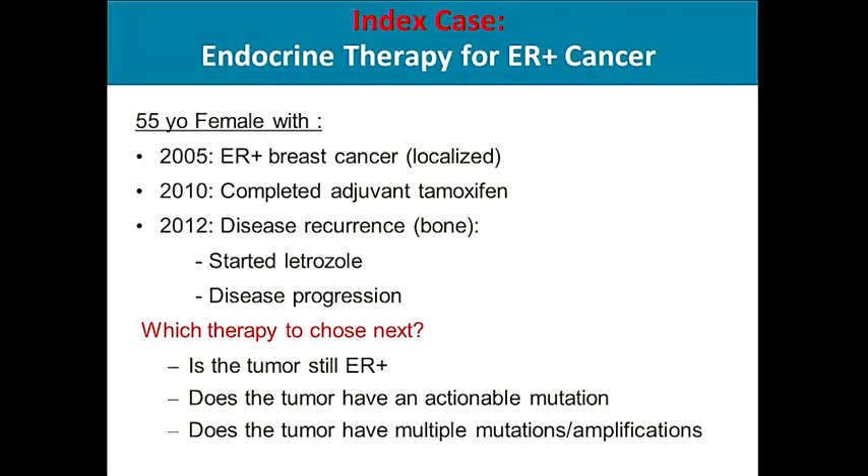Which therapy should we choose next? A common question is: is the tumor still ER positive? Because it is known that in about 10% of cases, the tumor switches and becomes ER negative. Does the tumor have an actionable mutation? Or does the tumor have multiple mutations and amplifications, suggesting that a combination of targeted therapies would be helpful?